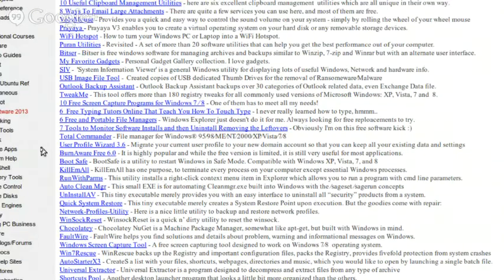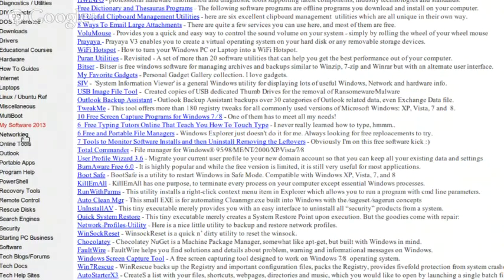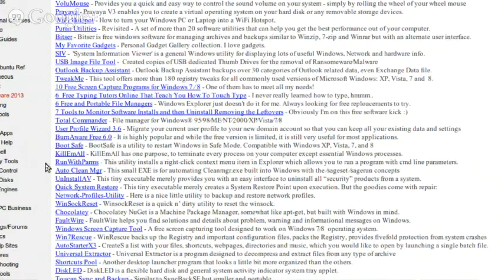There's a tab on the left called 'My Software 2013' — that's software I ran across, tried, liked, but didn't have a use for right at that moment or didn't want to install immediately, but I thought it had a place somewhere in the IT world. I copy a quick excerpt from the site about exactly what it does.